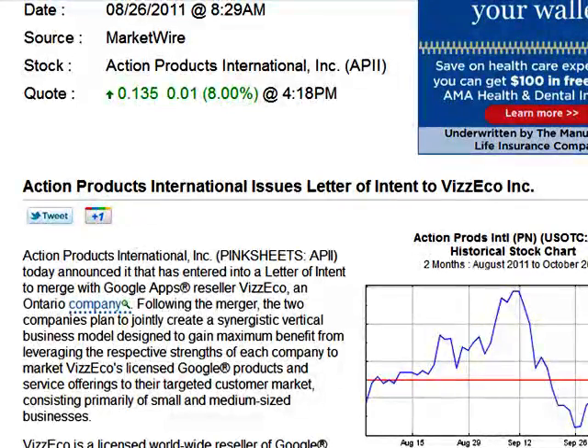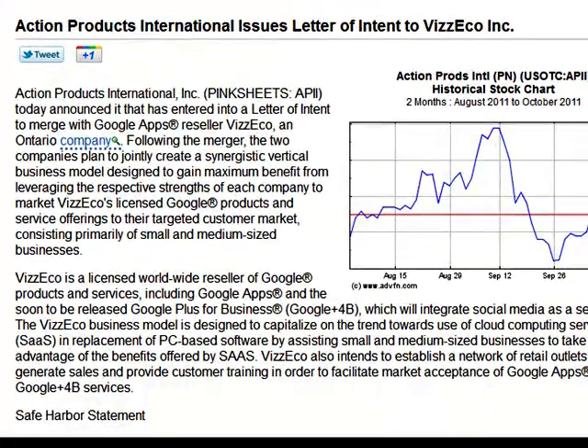One of the key things I see here is that APII has entered into the intent to acquire Viz Echo Inc., which is a Google product app. They sell Google apps to medium to small size businesses. This particular company is the only company in the world that has a global worldwide license, meaning they can sell their apps anywhere. They currently are working with APII into some international markets. We should see some very important developments occur if these two companies do merge together, and that's very likely happening in the next little while.